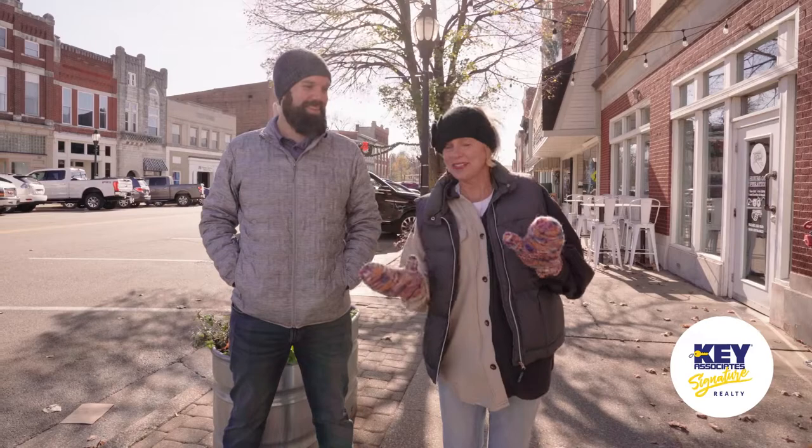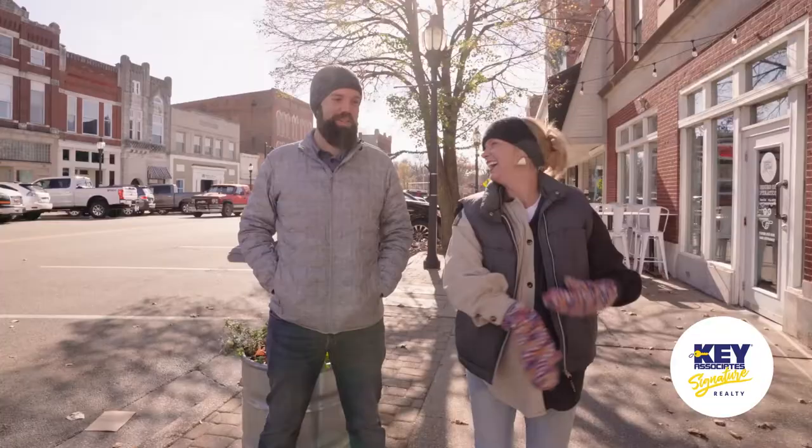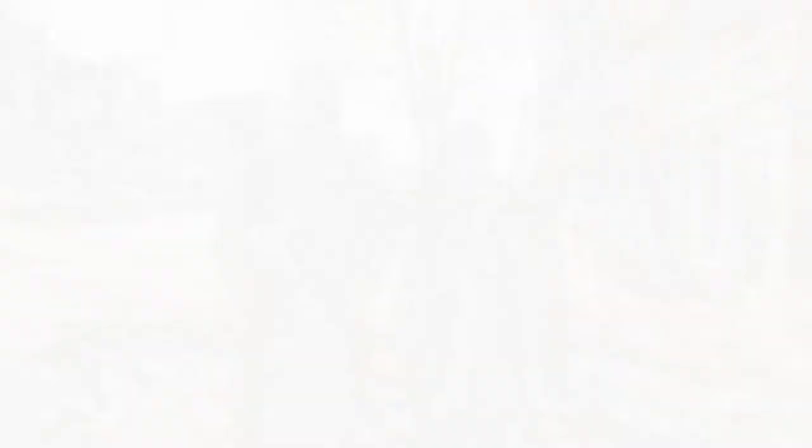Hope you enjoyed our walking tour of Henderson! We are local realtors — remember that. We do love to do these videos, but call us if you're relocating to the area, we can help. Call, text, email, pigeon carrier, smoke signals — we gotcha. Until next time, see you then!